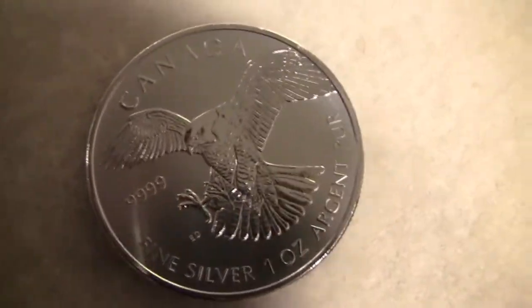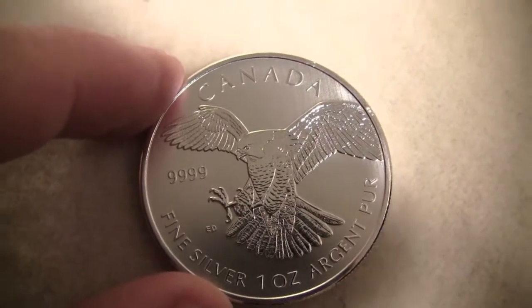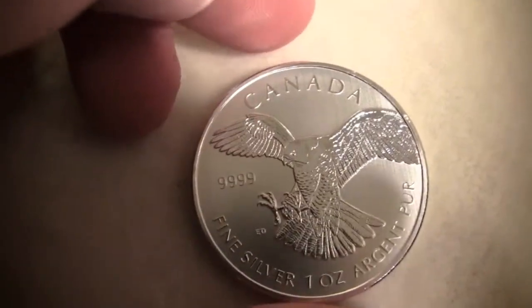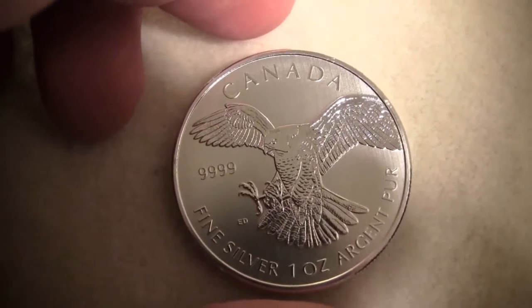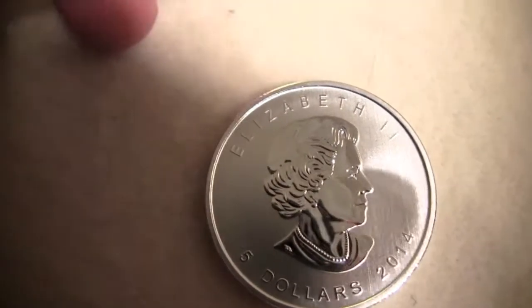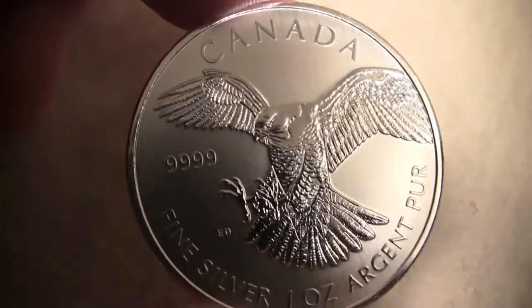That is the 2014 Birds of Prey peregrine falcon. I think the limited mintage on these is roughly one million. It's the first in the series, so hopefully, kind of like the wolf in the Canadian Wildlife series from the Canadian Mint, these will take off too. If they don't, oh well — I got them for about two and a half over spot, not bad.